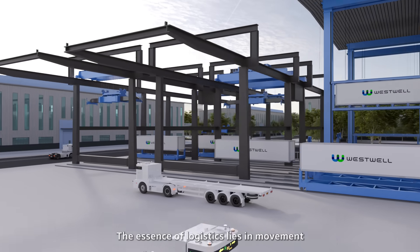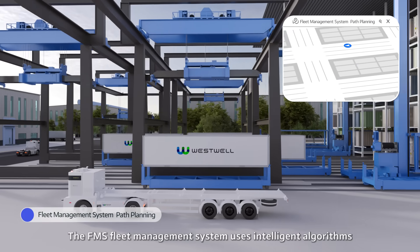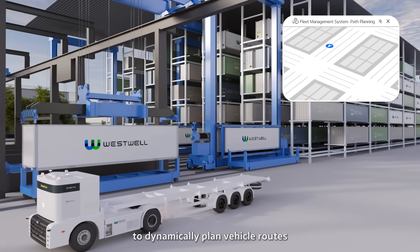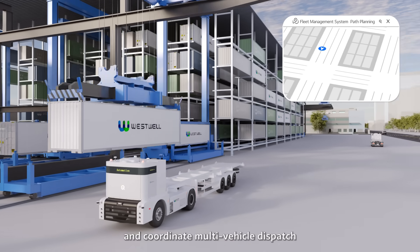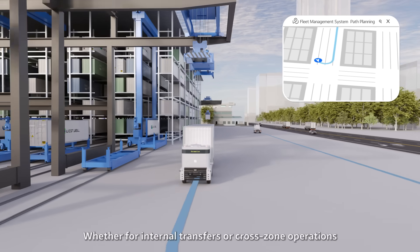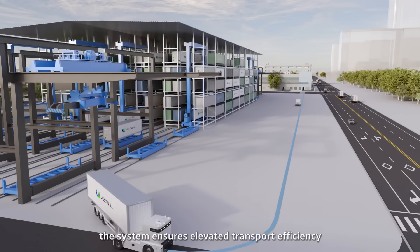The essence of logistics lies in movement. The FMS Fleet Management System uses intelligent algorithms to dynamically plan vehicle routes and coordinate multi-vehicle dispatch. Whether for internal transports or cross-zone operations, the system ensures elevated transport efficiency.